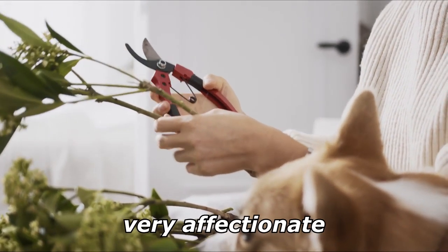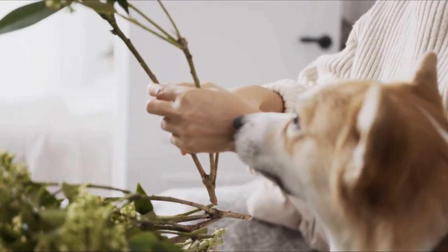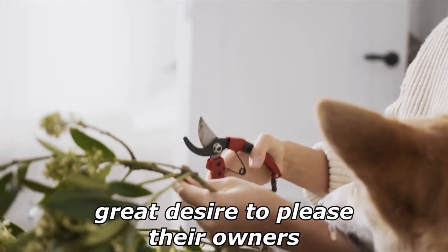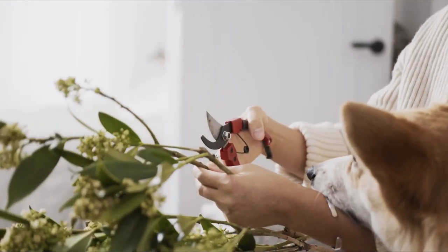Pembroke Welsh Corgis are very affectionate, love to be involved in the family, and tend to follow wherever their owners go. They have a great desire to please their owners, making them eager to learn and train.